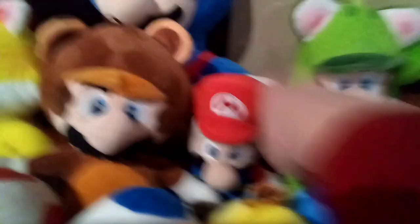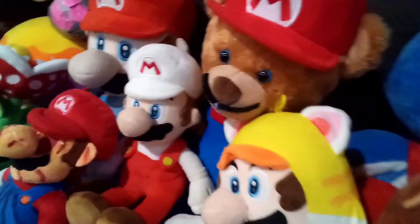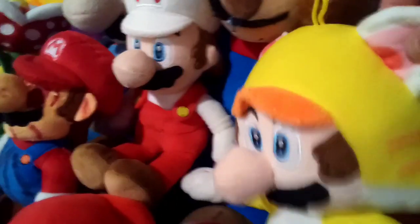For Mario we got my normal Mario, Penguin Mario, Bear Mario that I got from Build-A-Bear, this giant Mario, one of my first Marios I ever got, Mario EXE, Fire Mario, Cat Mario, Tanooki Mario, and Baby Mario.